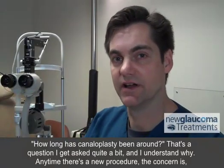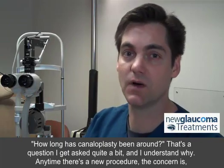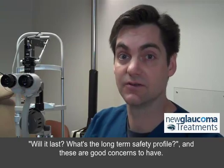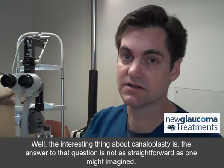How long has canaloplasty been around? That's a question I get asked quite a bit, and I understand why. Anytime there's a new procedure, the concern is: will it last? What's the long-term safety profile? And these are good concerns to have.